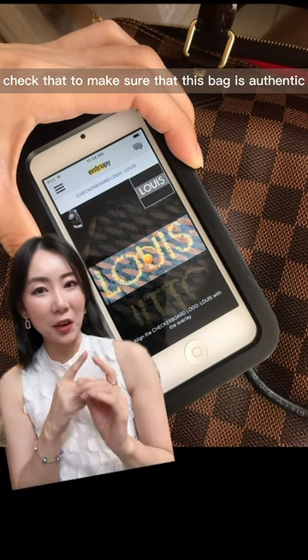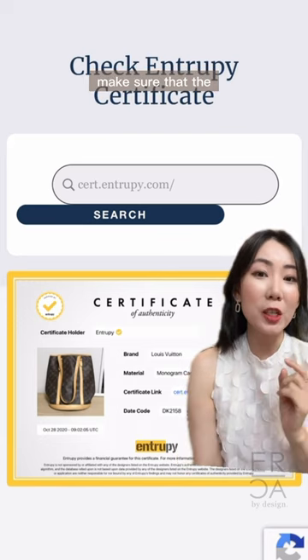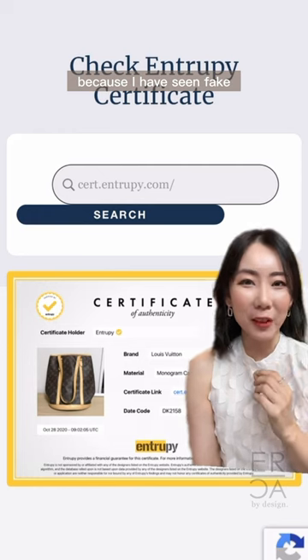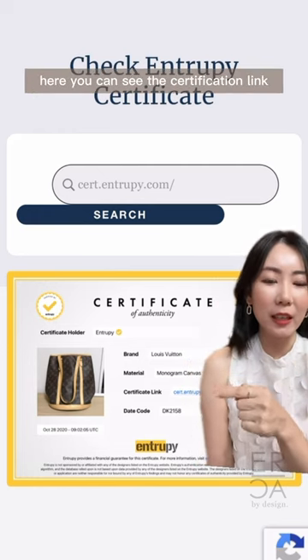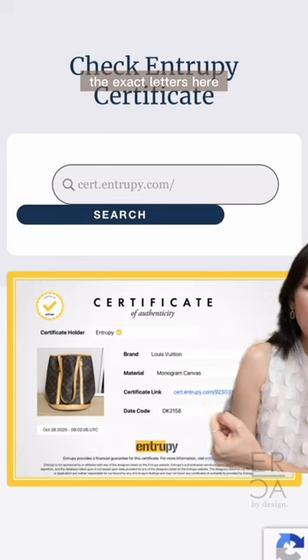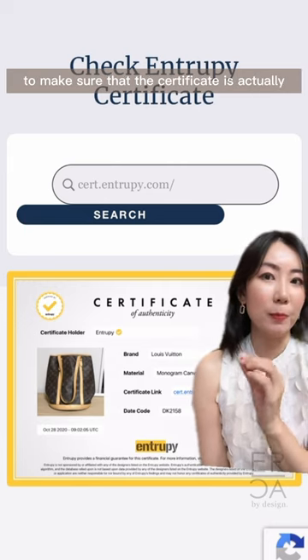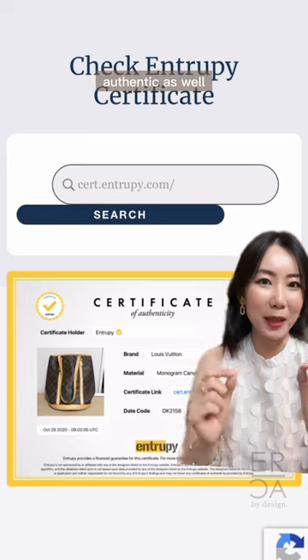You can see that it magnifies the logo of the Louis Vuitton and checks to make sure that the bag is authentic. If your bag does come with an Entropy certificate, make sure that the certificate is authentic as well, because I have seen fake Entropy certificates. You can do that by checking the certification link shown here — plug that exact link into the Entropy website to verify.